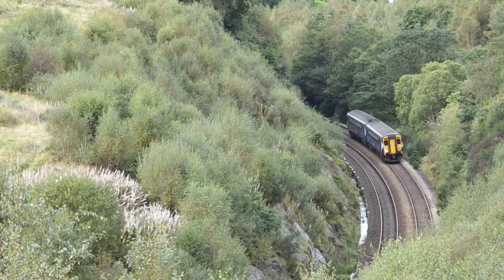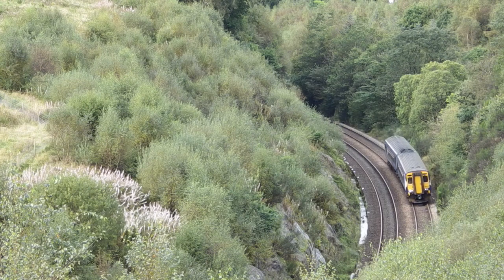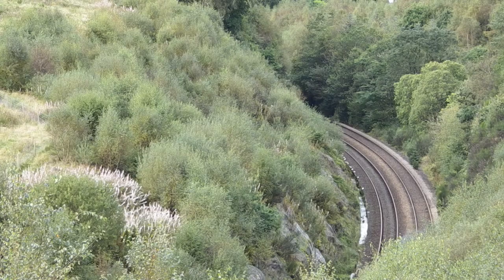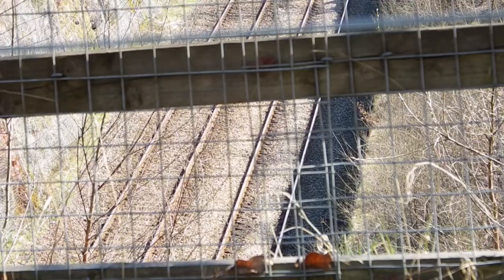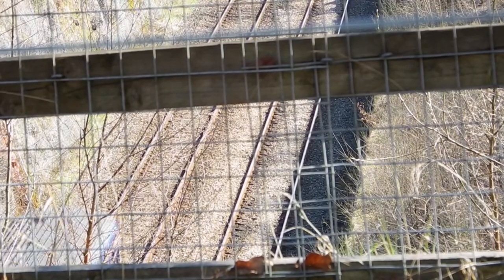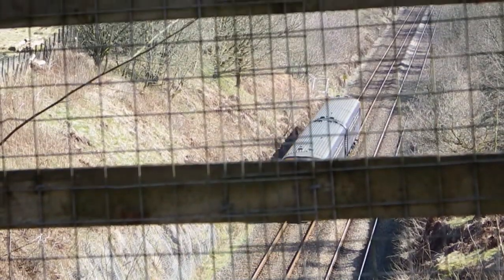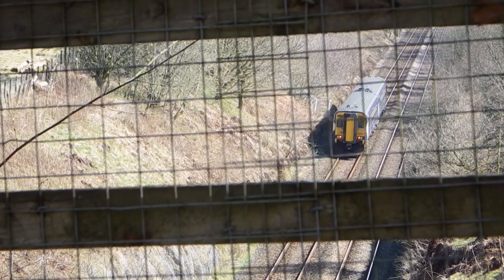A lengthy deviation away from the river was required, involving the digging of a tunnel almost a mile in length. Since the line is in deep cuttings for a considerable distance at each end of the tunnel, railway passengers see little of the wonderful scenery surrounding them.